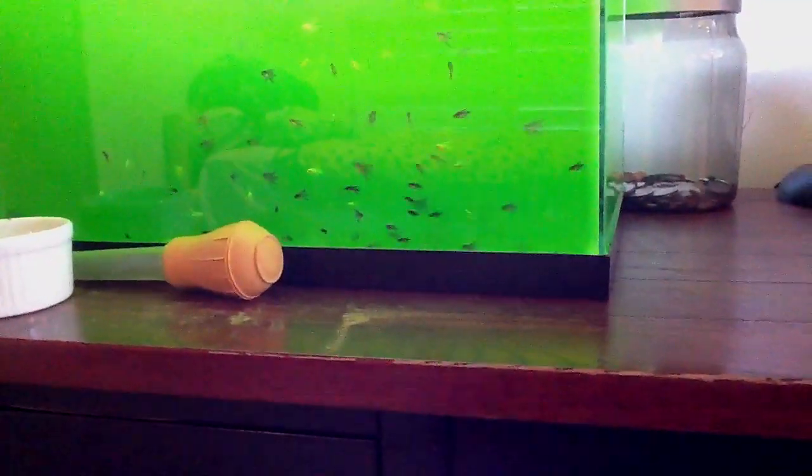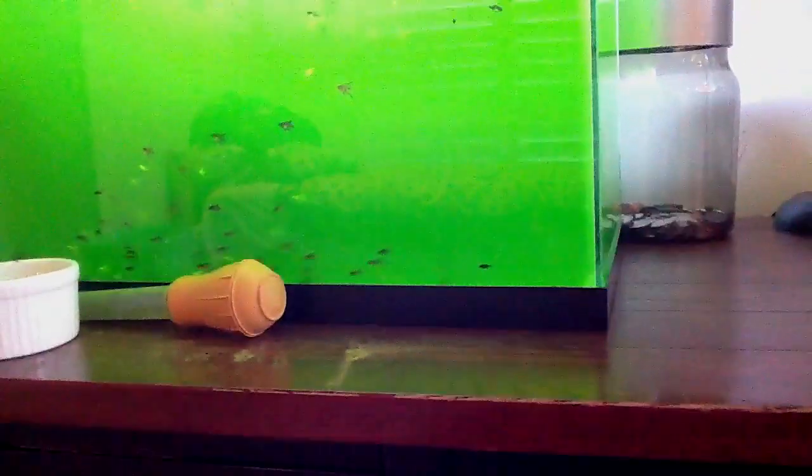Hey YouTube, it's Fishbreeder1000 here. I want to give you guys an update — final video for these angelfish fry. As you can see, they're schooling together. Right now I'd estimate there's about 150 in here.